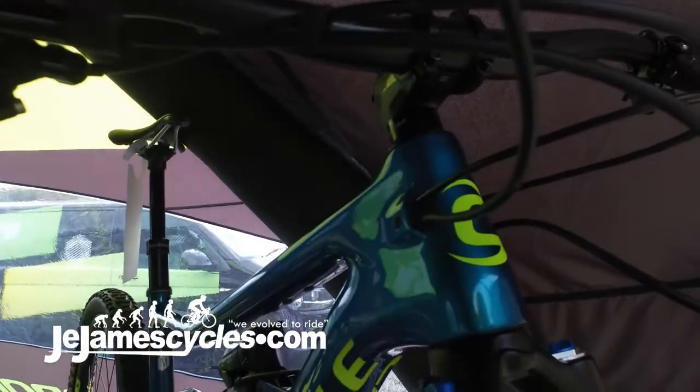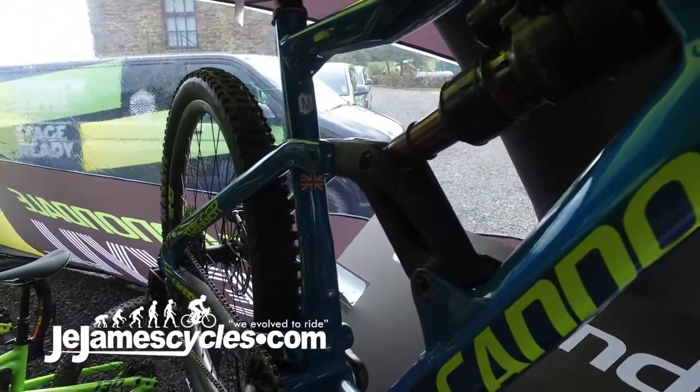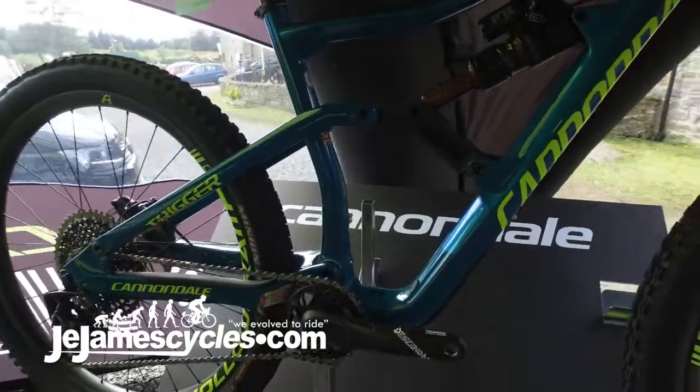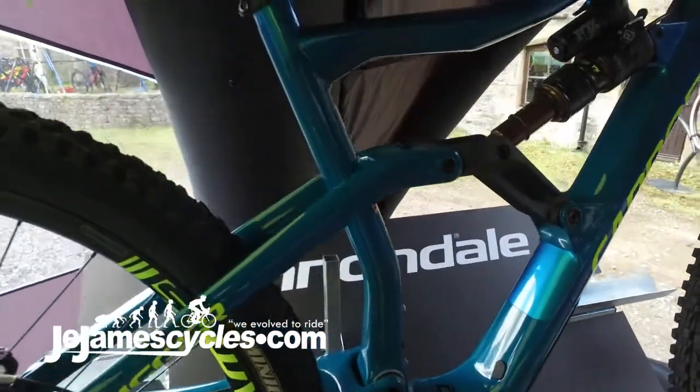The bike itself in the centre there is built around the Gemini shock, a shock we've developed with Fox. In this setting it has 145mm of travel, but flick the switch on the bars and it drops to 115 or 110mm, which gives you more to push against — a quicker ramping up shock that's going to perform better on climbs or on faster, more rolling stages.